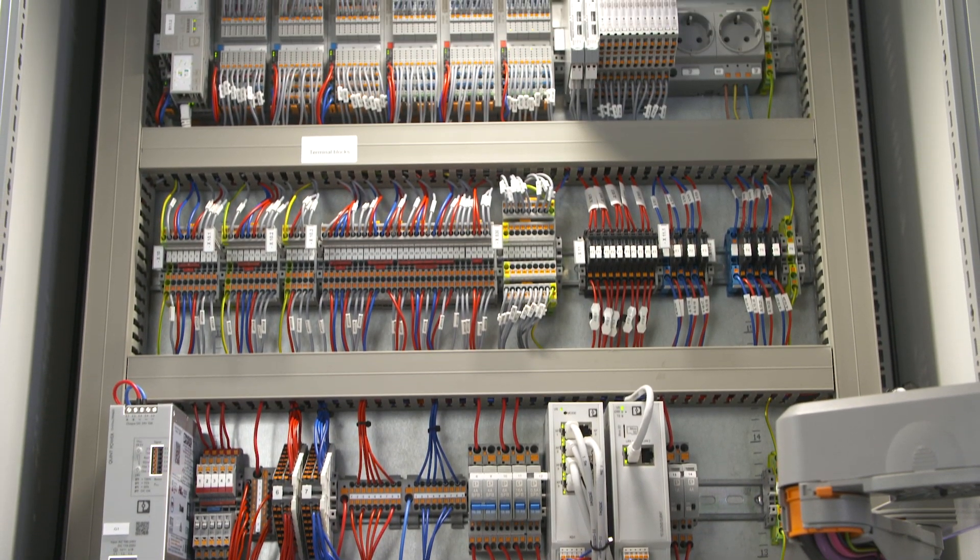Last but not least, the fast installation via push-in and the standardized accessories for marking and bridging save a lot of time during the production.